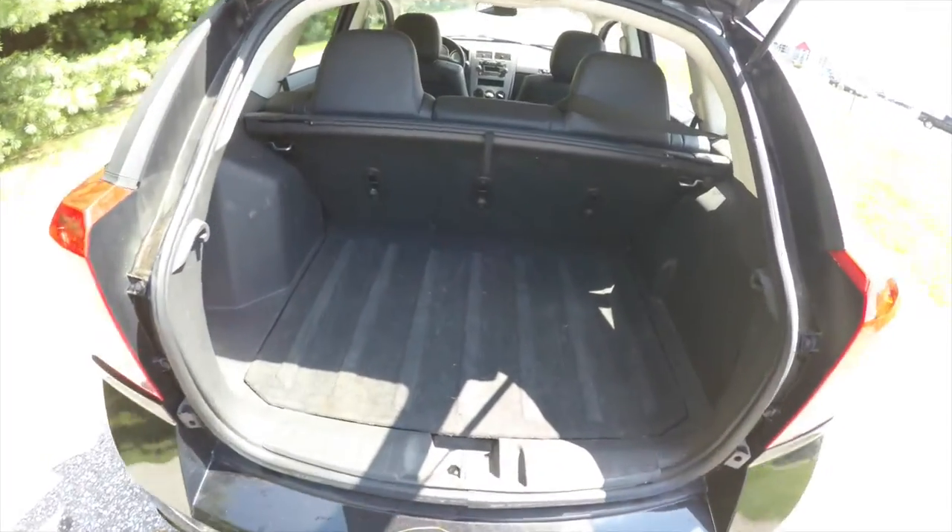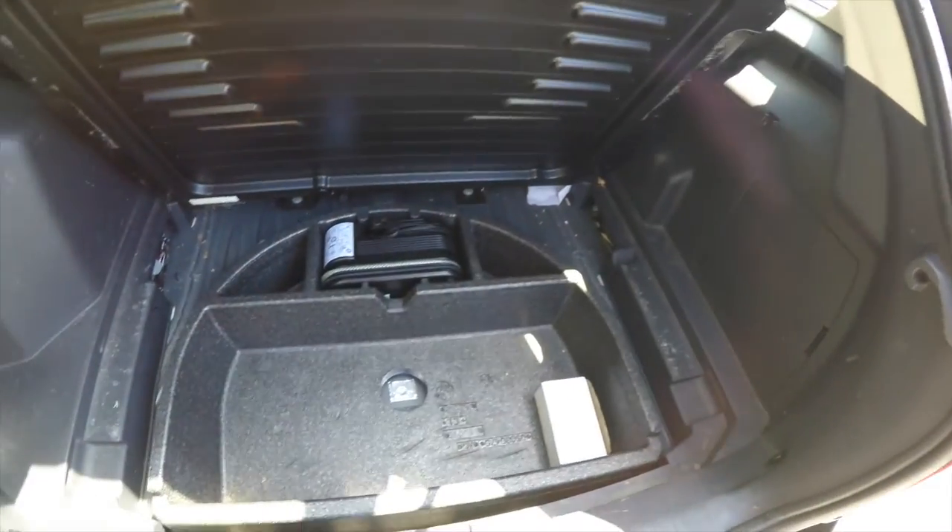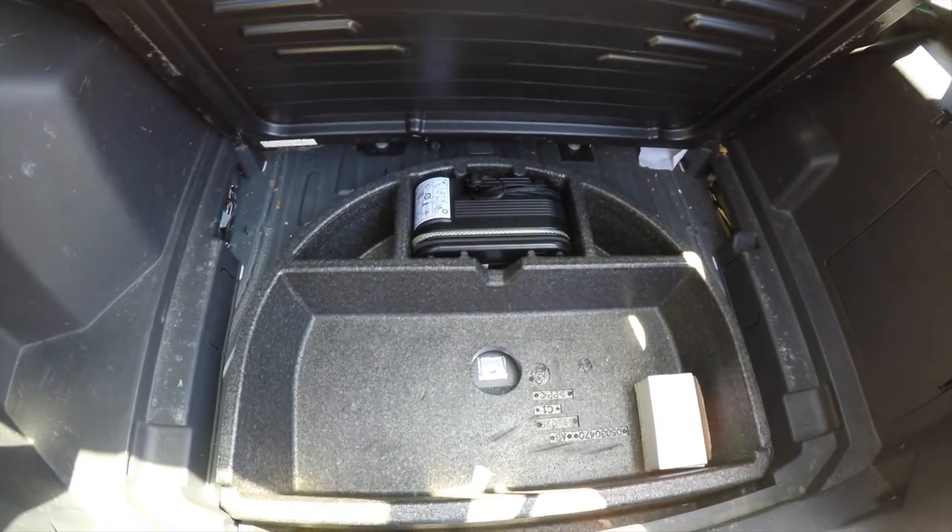Just a quick look at the luggage area — it is very nice and spacious due to the nature of this vehicle. Underneath your floor mat, in lieu of a spare tire, you have the inflator kit with the pump.